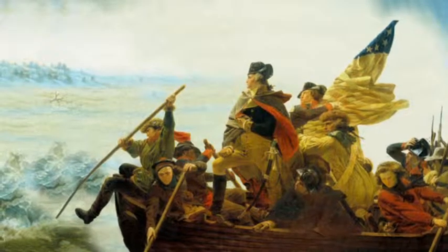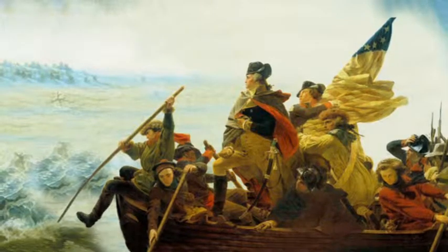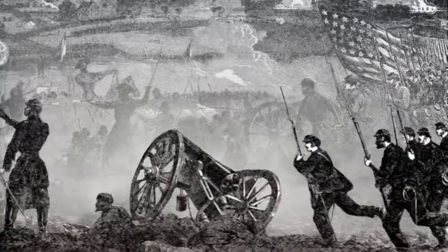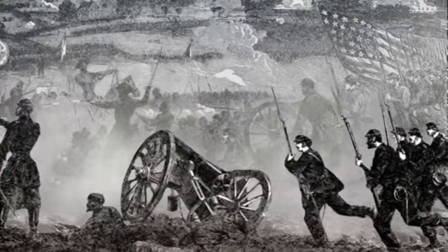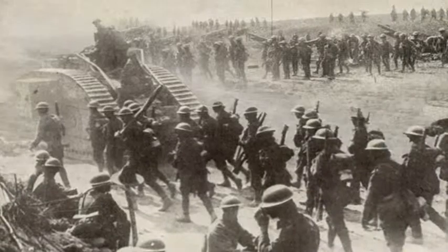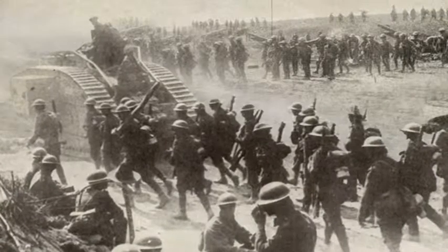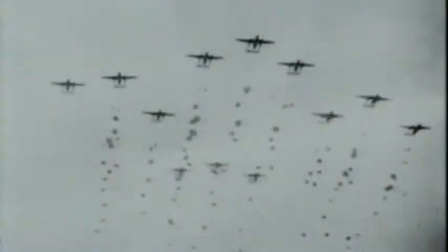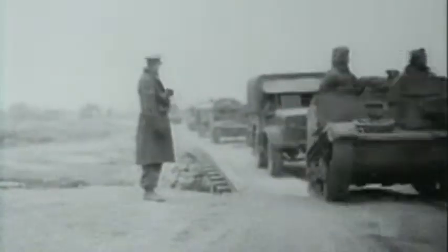General Washington and his men rode across the Delaware to surprise the Hessians. At Gettysburg, Pickett's men charged on foot across an open field into a withering hail of fire. General Pershing's expeditionary force steamed across the Atlantic and marched to the battlefield. Battles during these earlier wars went on for weeks, even months.